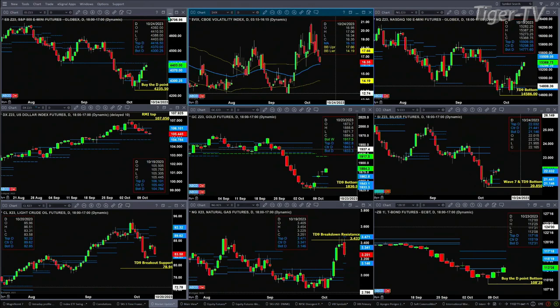Light Sweet Crude is making its way back to potential support at 82.85 — that's the bottom of its daily profile. A spike below that would likely find support at 78.94.